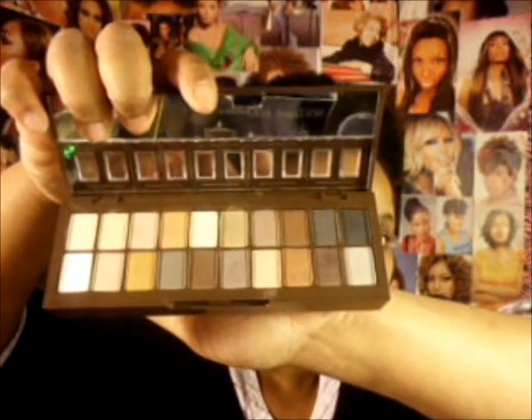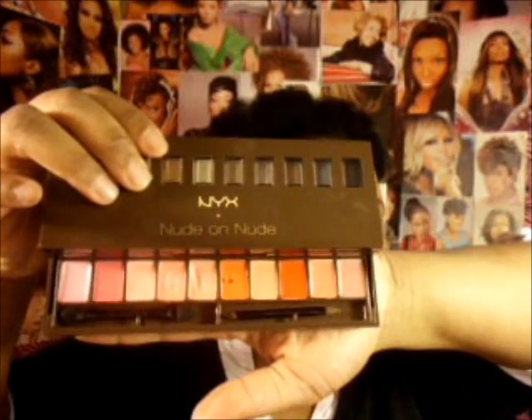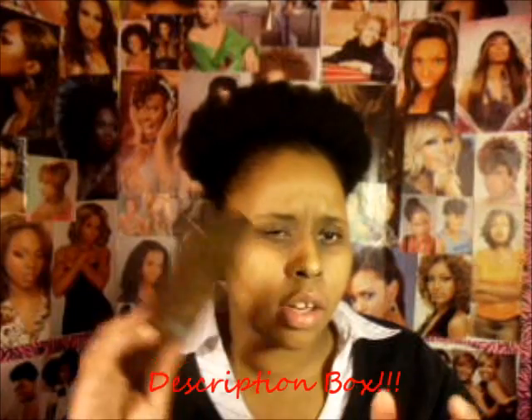Next is the NYX Nude on Nude palette, which is supposedly a dupe for the first Naked palette. I wouldn't say it's an exact dupe, but it is a very neutral palette. It comes with 20 colors — the Naked palette has 10 — but this one has more mattes. It also comes with a row of 10 lip glosses or lipsticks, making it great for travel since you have lip and eyeshadow products all in one. I believe it's $20, but I'll put the actual price in the description. I got mine on sale at Ulta.